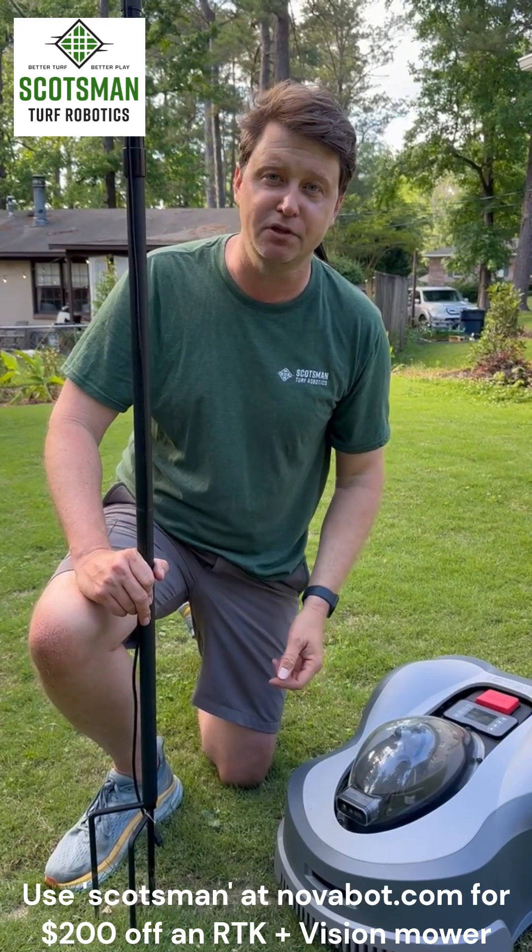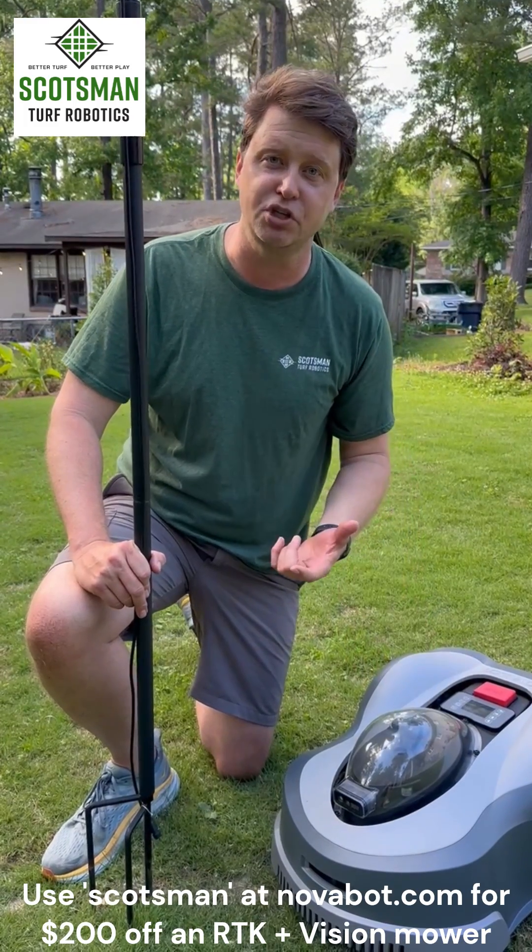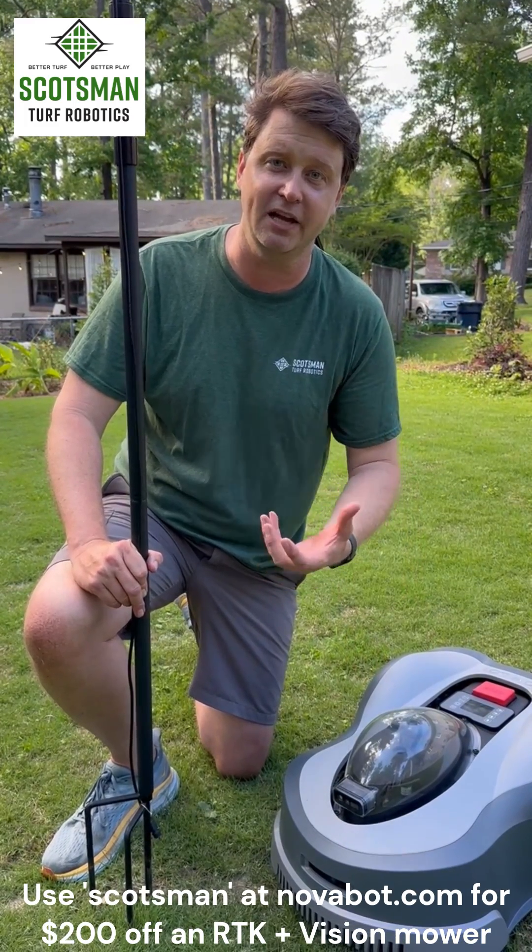If you're looking for an RTK plus vision mower, check out Novobot.com and use the code 'scotsman' for $200 off select Novobot mowers.